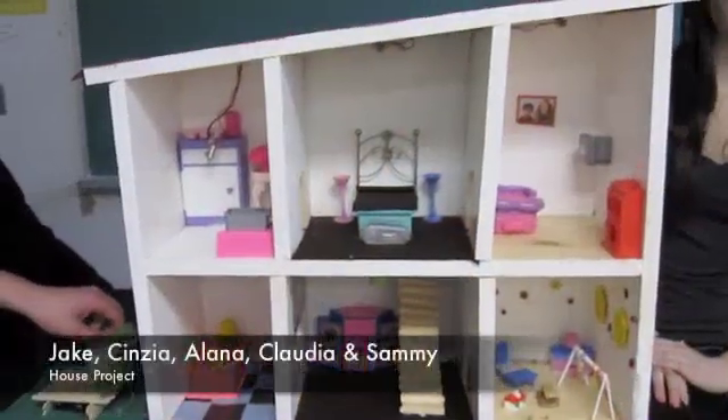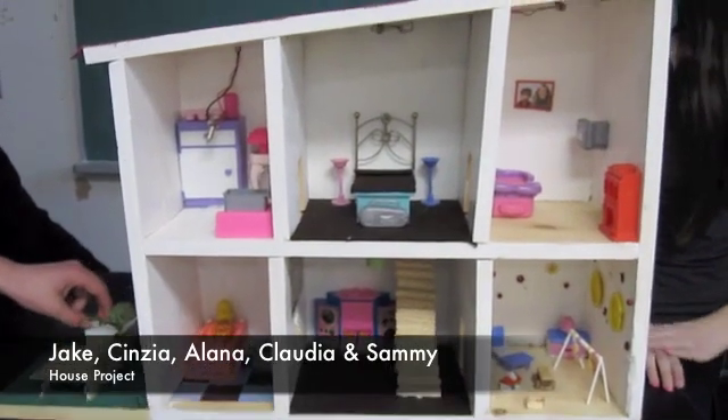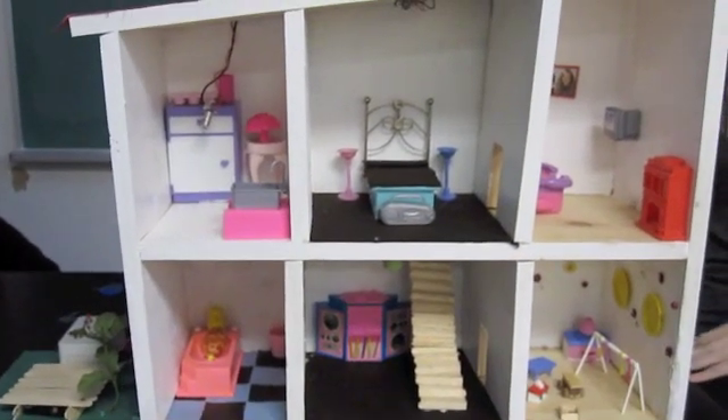Jake, Maxwell, Einstoss, Cynthia, Claudia, and Sammy. Okay, great. So we have our home here.